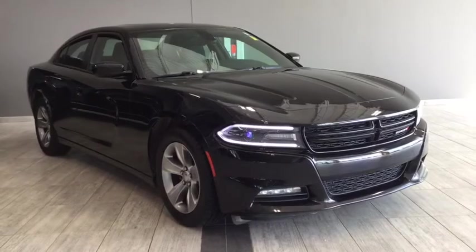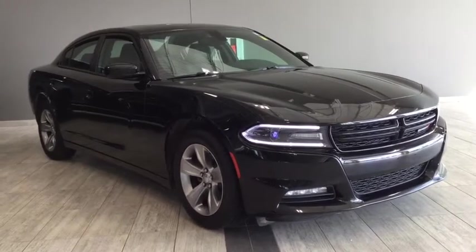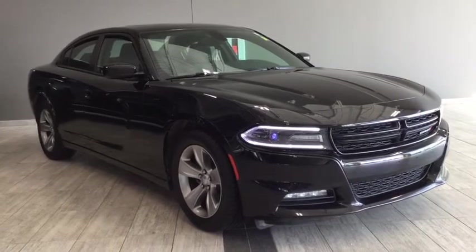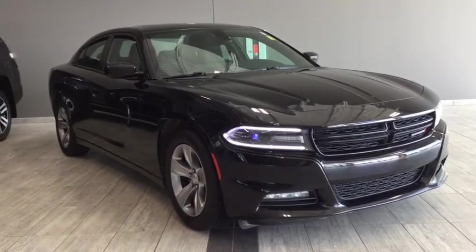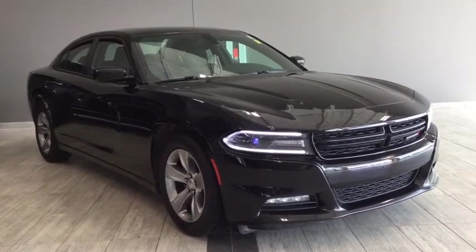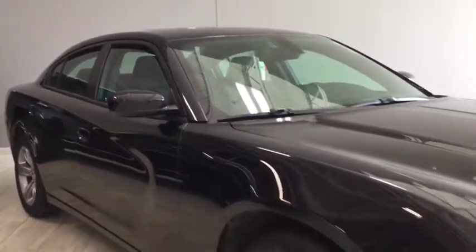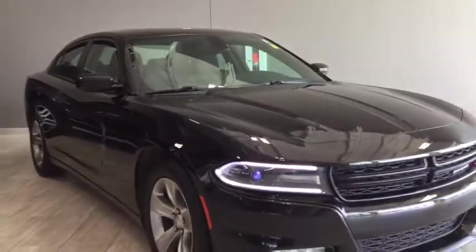Hello and welcome to another video walk around with myself Jennifer at Toyota Northwest Edmonton. Today we're looking at your pre-owned 2015 Dodge Charger SXT. It's a four-door, five-passenger, rear-wheel drive sedan in a phantom black tricot pearl. Under the hood you'll find a 3.6 liter V6 cylinder engine and you'll be riding on top of 18-inch satin carbon aluminum wheels.